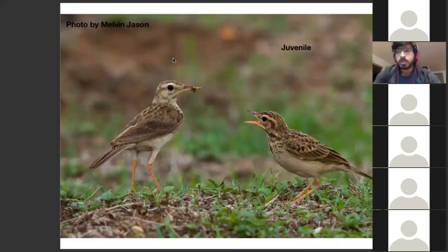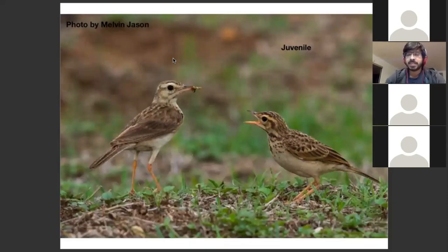If you want to understand pipettes, one of the things — unfortunately a bit complex — is that you have to get familiar with aging pipettes. In this case, I'll take you through the ages and the molts of Paddy Field Pipettes, because that's the pipette most of us are most likely to see when birding near our houses or anywhere in India, really — there are only resident and truly non-migratory species of pipette. We'll start with the juvenile Paddy Field Pipette.